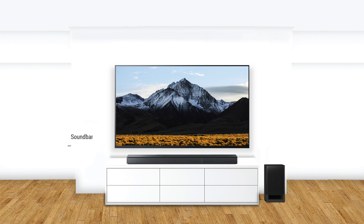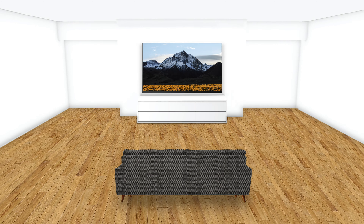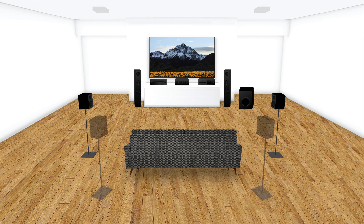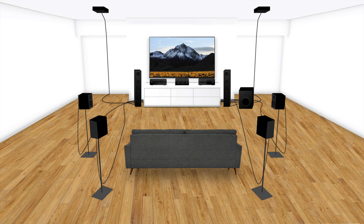A soundbar is often considered an interim solution. While plug-and-play, they're good, but not amazing when it comes to a total entertainment experience. Alternatively, there's the traditional route of setting up a full-blown home theatre sound system using an AV receiver and multiple speakers, which dramatically improves the listening experience, but is oftentimes complex, time-consuming, and costly.